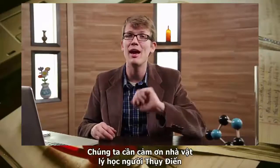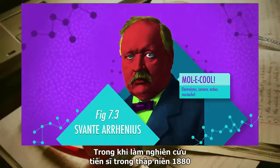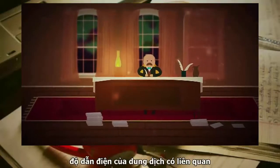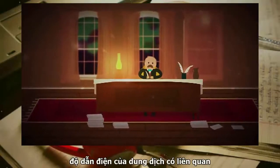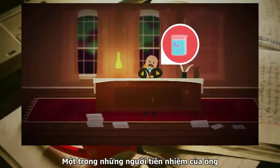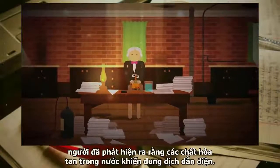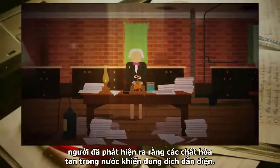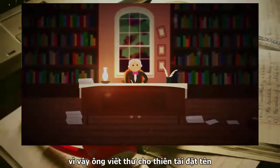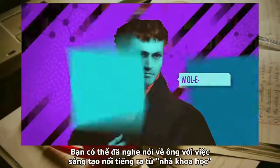We have Swedish physicist Svante Arrhenius to thank for figuring this out. While doing his doctoral research in the 1880s, he developed the idea that a solution's electrical conductivity could be linked to the concentration of ions in the solution. It was his predecessor, British super genius Michael Faraday, who had discovered that substances dissolved in water conduct electric currents. Faraday was terrible at naming stuff, so he wrote to William Whewell — the man who coined the word 'scientist.'